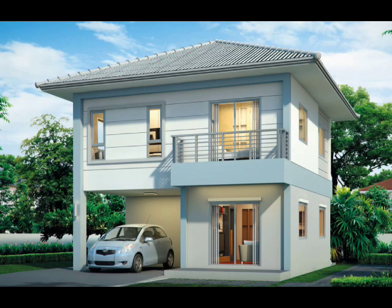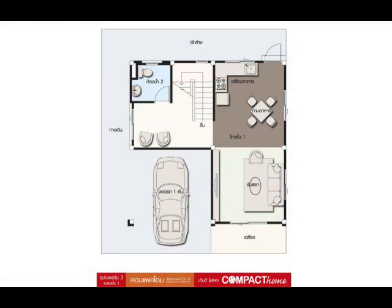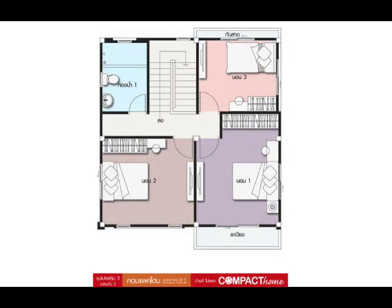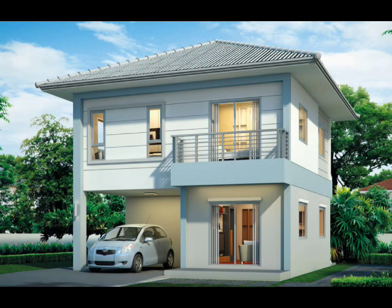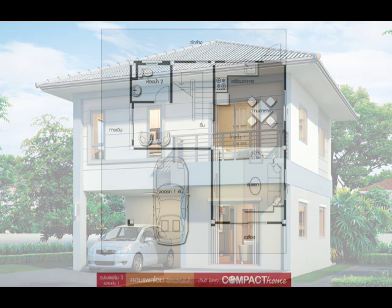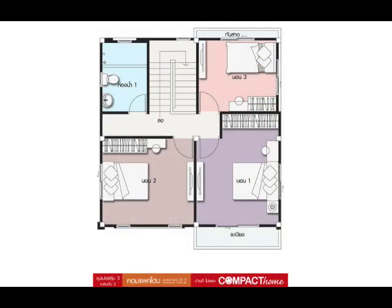House Design No. 4: One of the most beautiful features of this house is the balcony on the upper floor. Aside from giving your home a beautiful look from the outside, balconies are a perfect place for enjoying leisure time and the outside view without going out of your room. This house is composed of three bedrooms and two bathrooms in a 160 square meter area, with a construction budget ranging from $66,000 to $99,000.